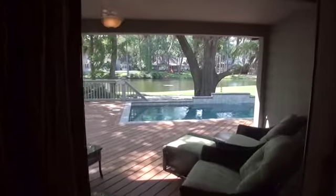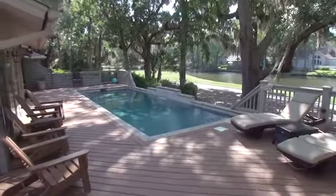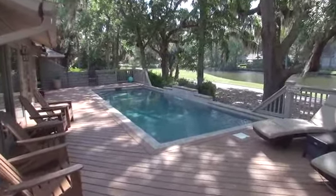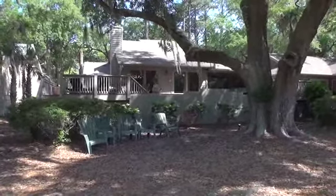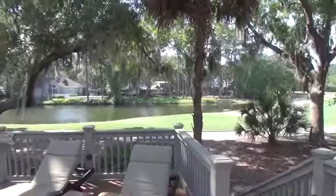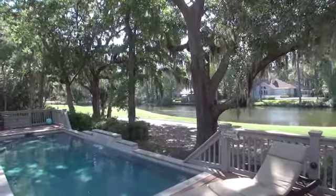Time to head out back. Lounge around at your own private pool. It's nice to have a pool when you want to stay close. And take in the view from your gorgeous deck overlooking the Pete Dye Heron Point Golf Course. What a beautiful lagoon view as well — it doesn't get much better than that.